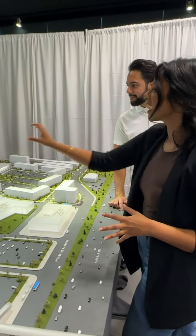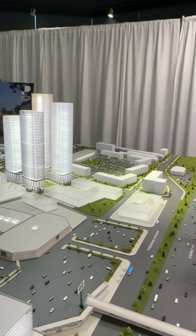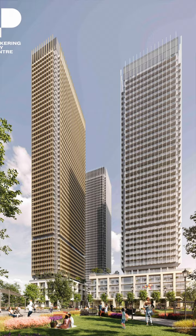Block one has four mixed use residential towers with a hundred thousand square feet of indoor and outdoor amenities shared amongst the four. And they are connected by underground with the amenities housed in Tower 2.